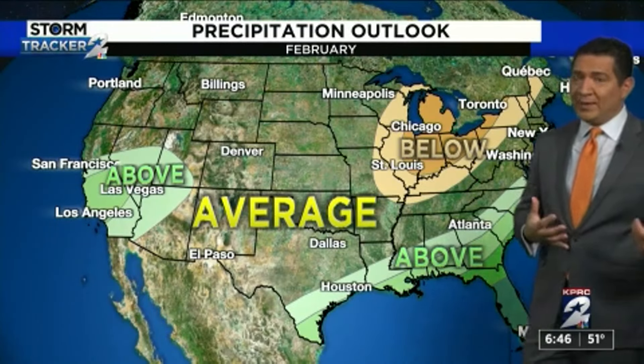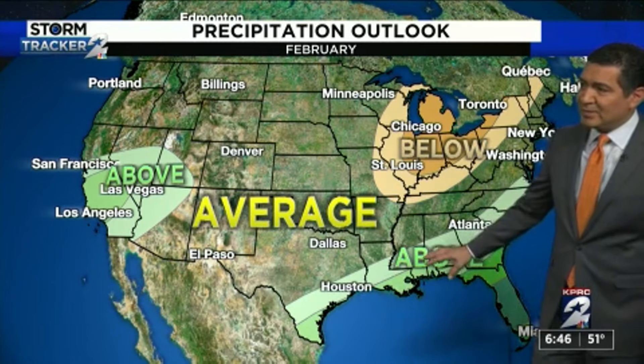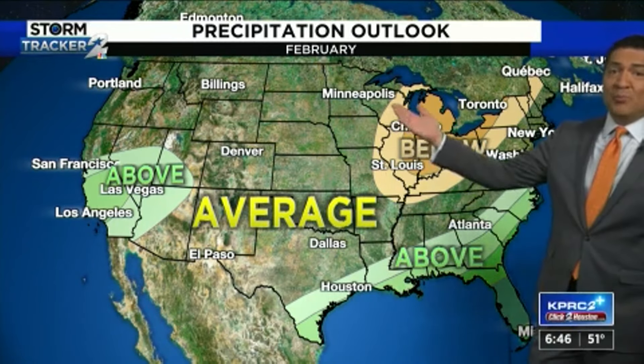When you look at the precipitation, this wet pattern that we've had looks to continue. So for Southeast Texas, above average precipitation for the month of February. So this leads me to the drought monitor.